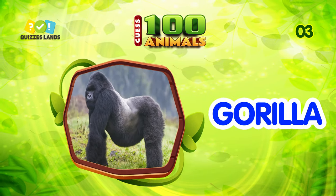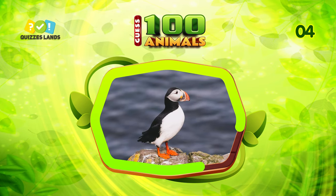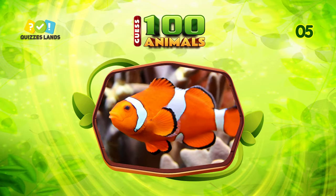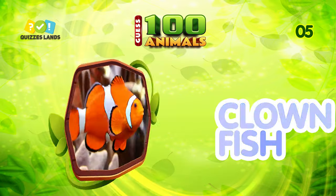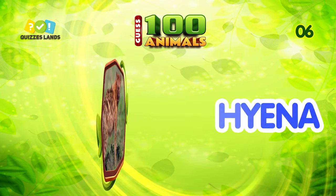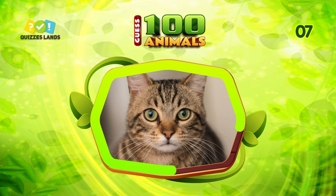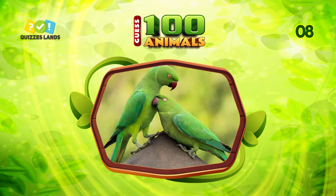Number three, any ideas? The answer is gorilla. Next question, make a guess. The answer is puffin. Can you tell the name? It's clownfish. Make a guess. It is hyena. An easy question for you. That's right — cat.